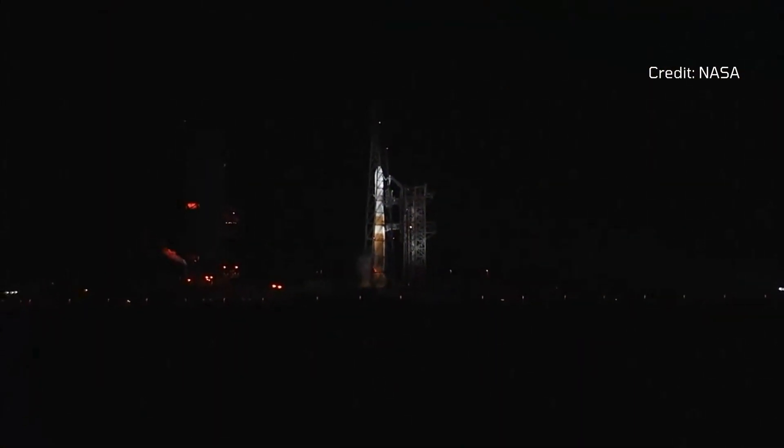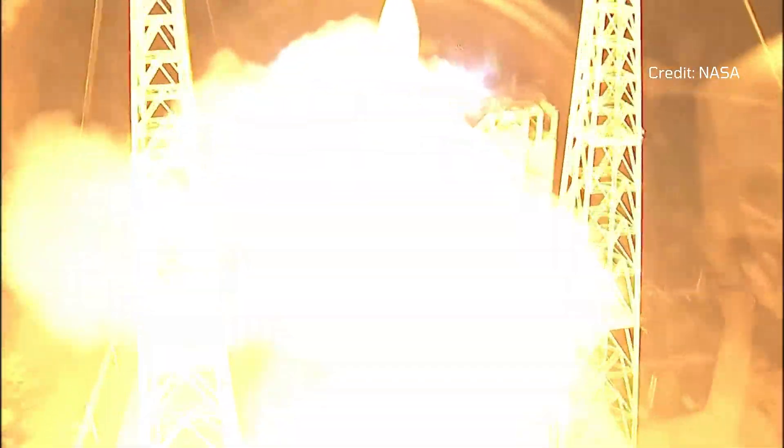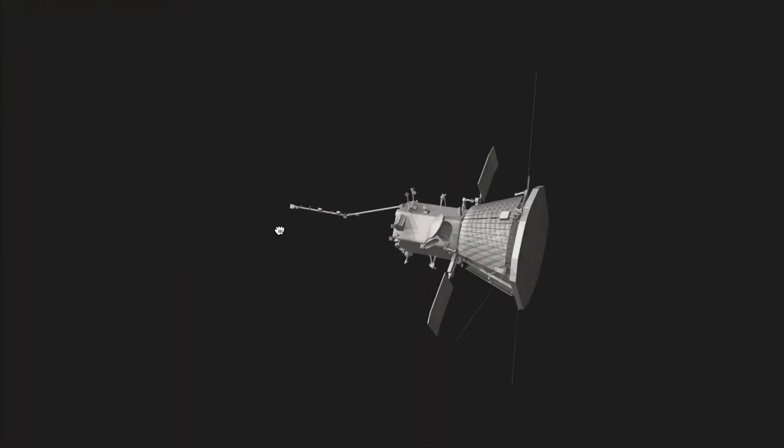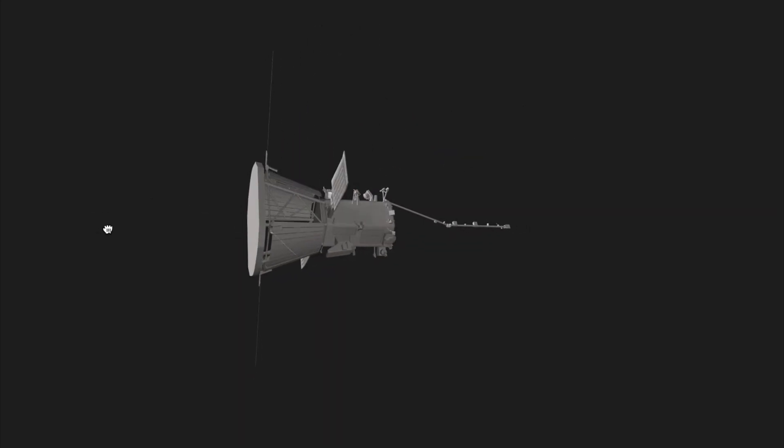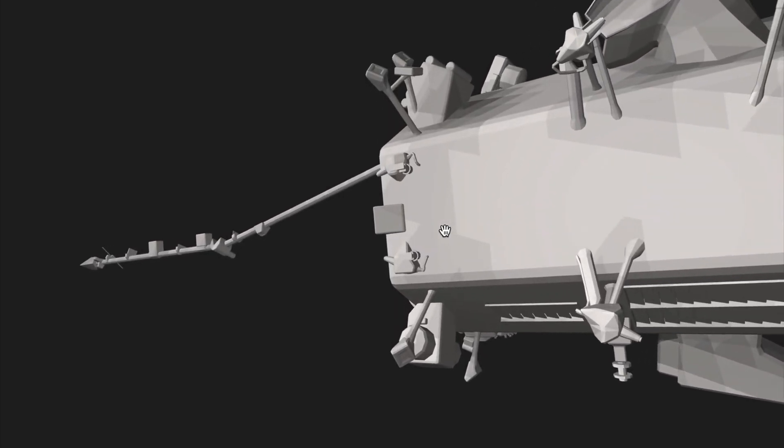Launched in 2018, the Parker Solar Probe is NASA's groundbreaking mission to touch the Sun. This spacecraft, the size of a small car, is designed to endure extreme temperatures and radiation as it gets closer to our star than ever before.